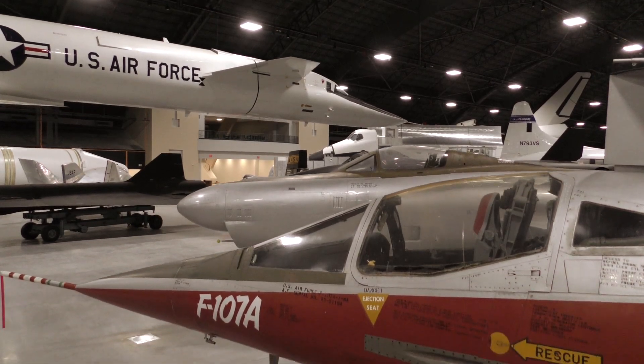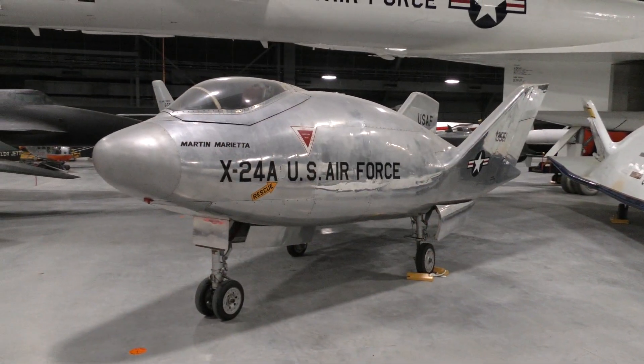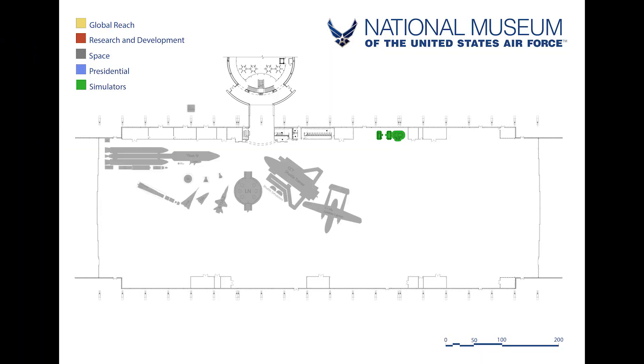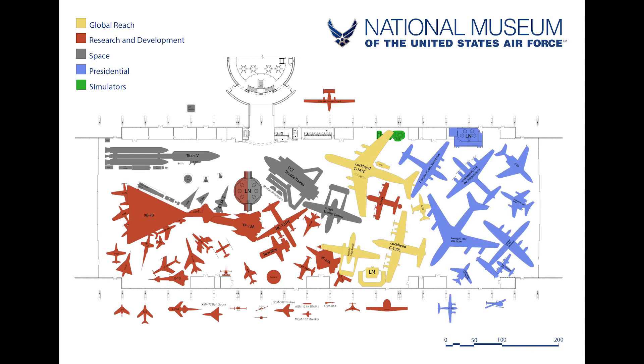The 224,000-square-foot building will house more than 70 aircraft, missiles, and space vehicles in four new galleries: Space, Research and Development, Global Reach, and Presidential.